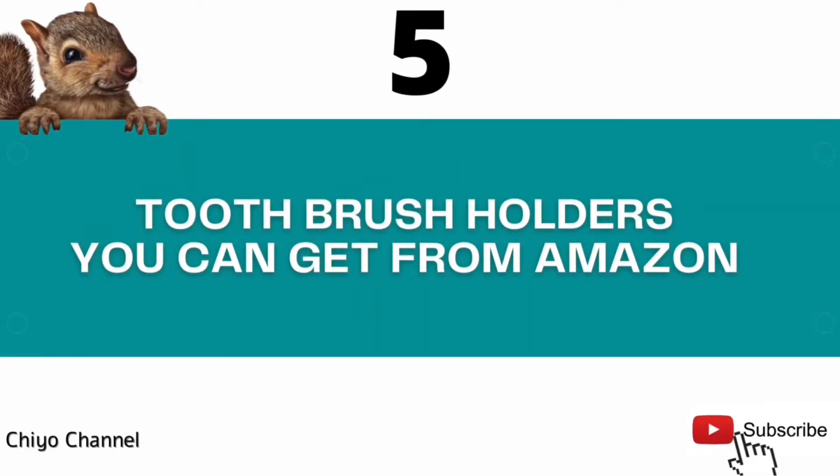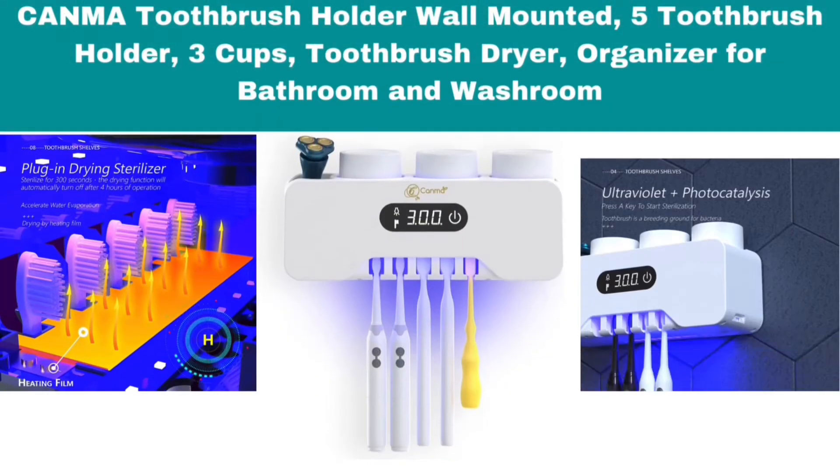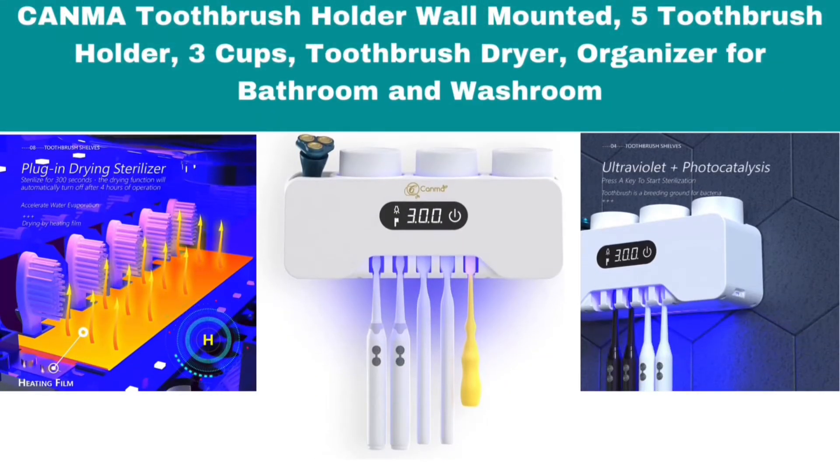5 Toothbrush Holders You Can Get From Amazon. Number 1: CANMA Toothbrush Holder Wall Mounted, 5 Toothbrush Holder, 3 Cups, Toothbrush Dryer, Organizer for Bathroom and Washroom.